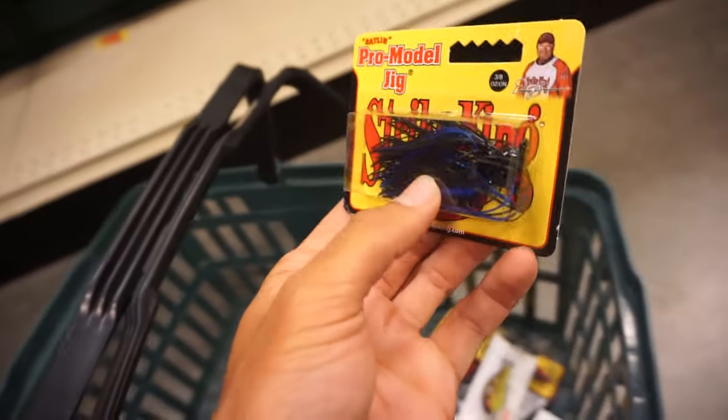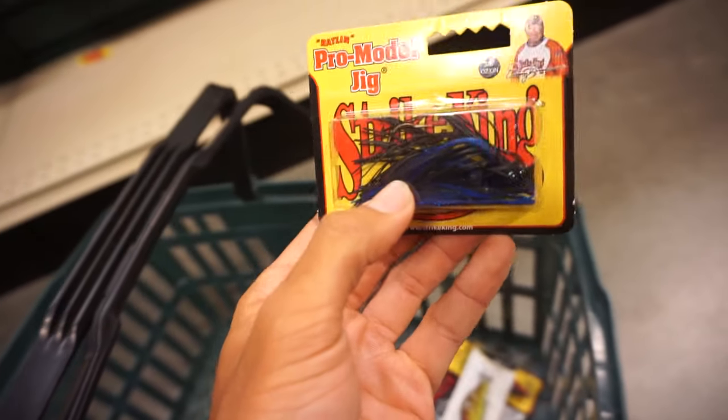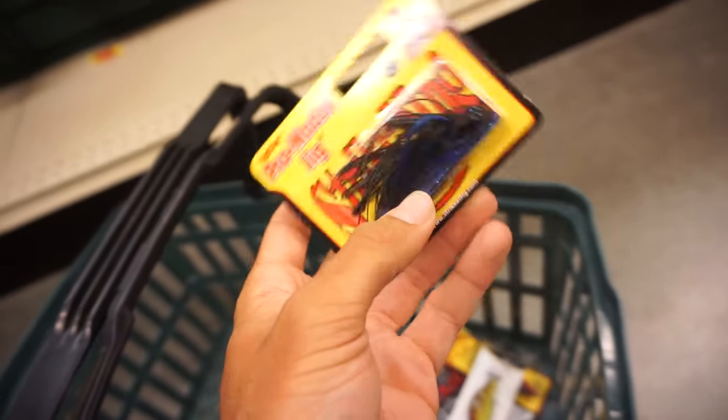Just got me a few black and blue jigs — Strike King Pro Model jig, nothing wrong with that. Best thing to get them in that dirty water.